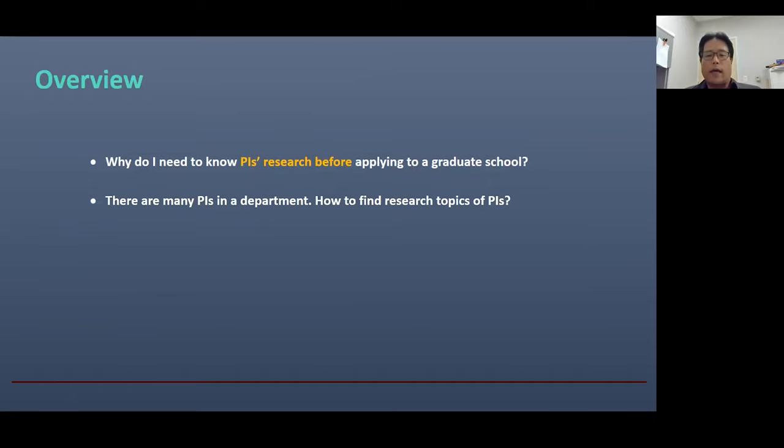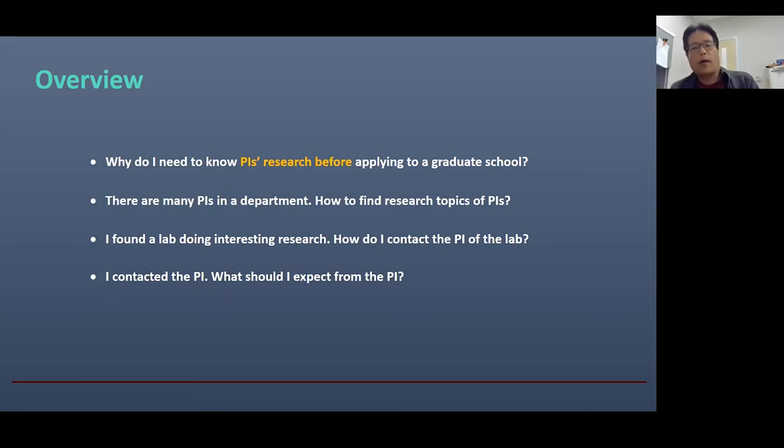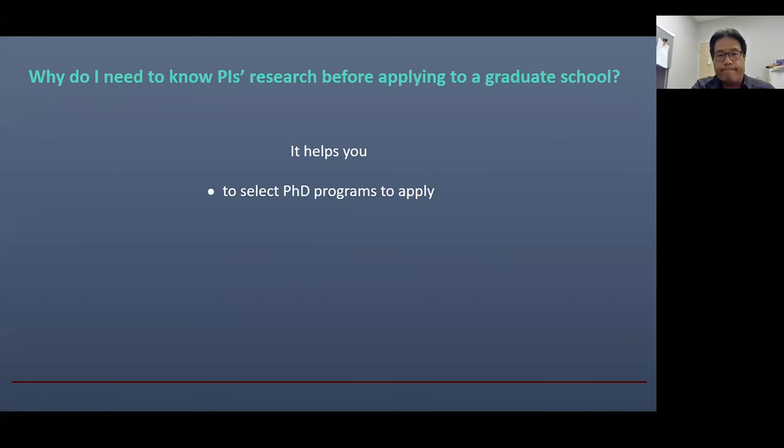If you look at any department website in any major research university, there are many PIs — typically more than 20 or 30 faculty members in one department — so it is not trivial to find a research lab that fits you well. I will briefly tell you how to find research labs and PIs. If we find some labs doing interesting research, you may consider contacting the PI. Then the question is: what is the proper way to contact the PI, and what should I write in that email? I'm going to talk about the format and contents of that email, and finally what to expect after contacting the PI.